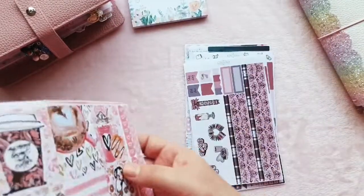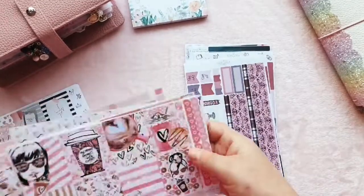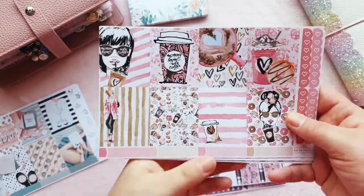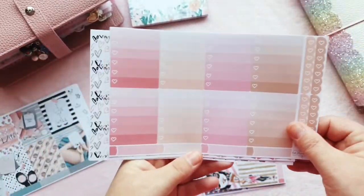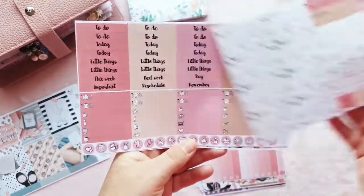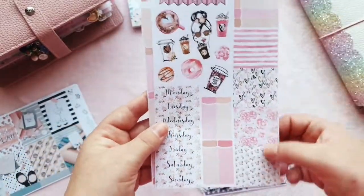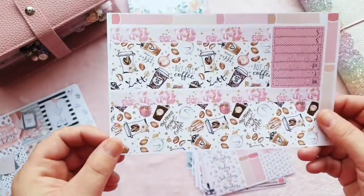Then I have the Coffee Time kit — and I'm pretty sure that's what it's called. I used the personal version of this in my Hobonichi Weeks last year and I loved it, so I picked it up again. It's got all the functional boxes, headers, date covers, more headers down there as well, and the beautiful bottom washi.